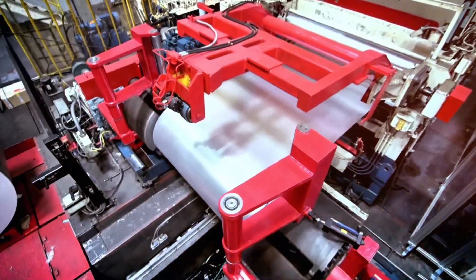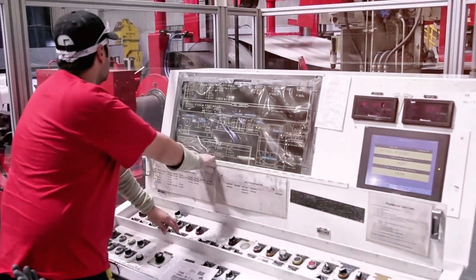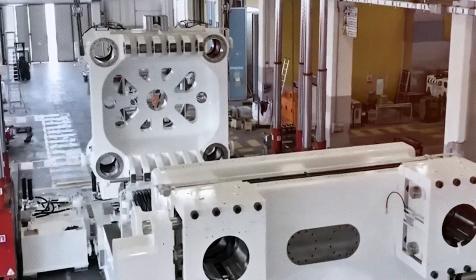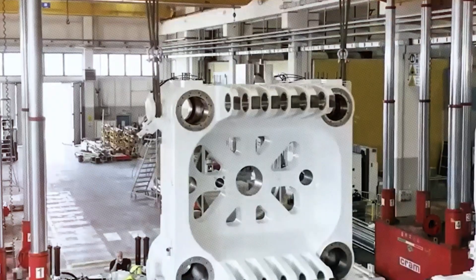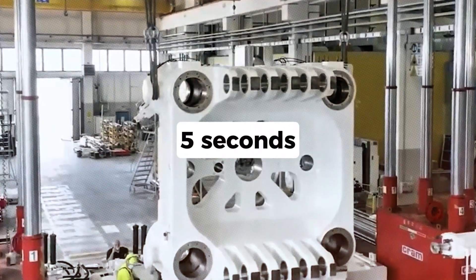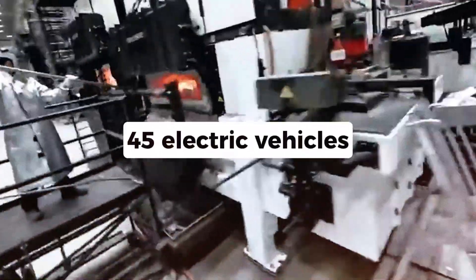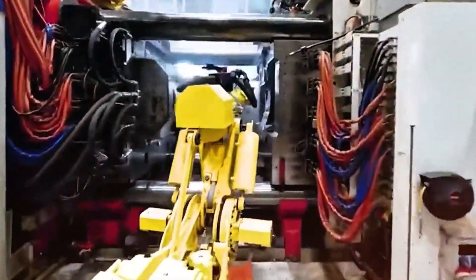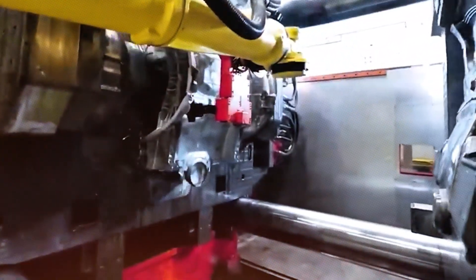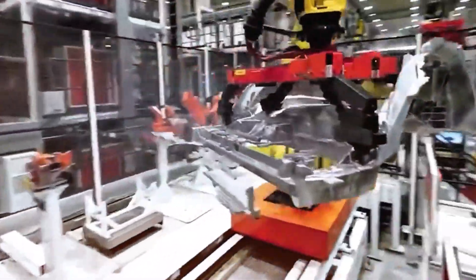Their unique approach to manufacturing aims for a cycle time of one car every five seconds or less. It all begins with a giant machine called the Tesla 50,000-ton Gigapress. This incredible machine doesn't just shape metal — it produces the entire underbody of a car in just five seconds. It now takes only five seconds to finish a Tesla's underbody, which is faster than you can drink your morning coffee.